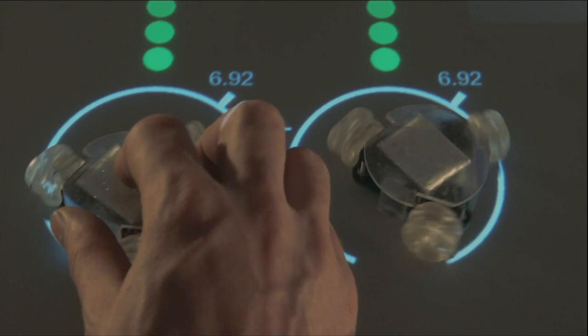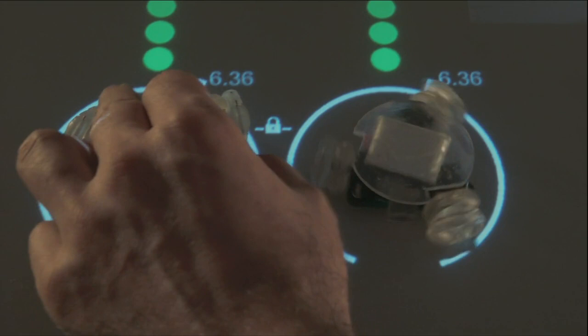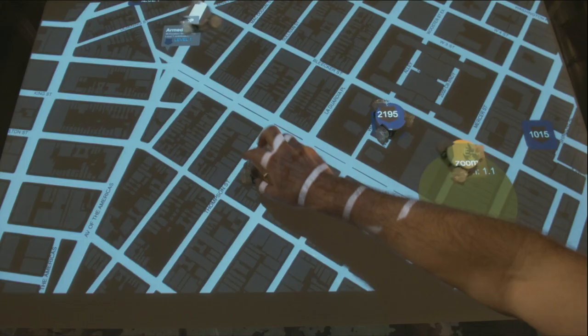But if we want to, we can override that by grabbing both of them at the same time. So the idea is that we get the speed and efficiency benefits of using these physical dials, together with the flexibility and versatility of a system that's designed in software.